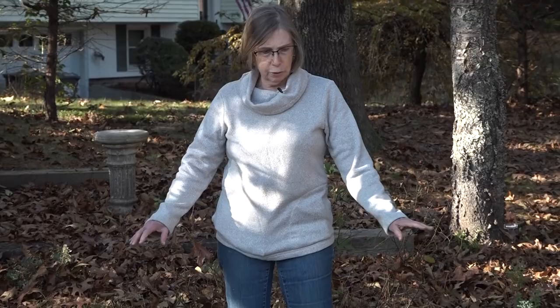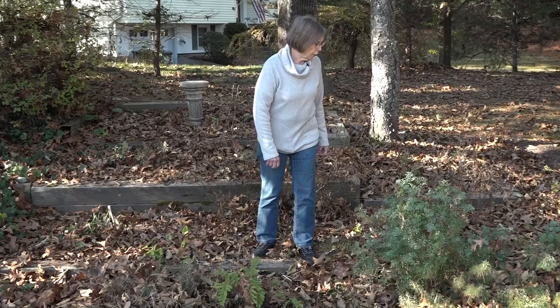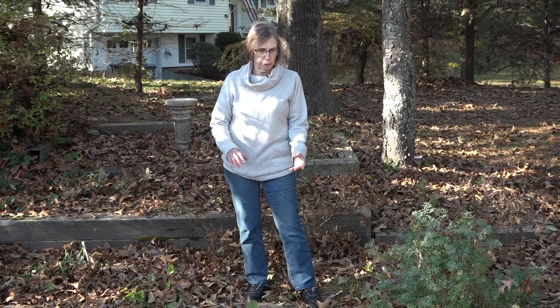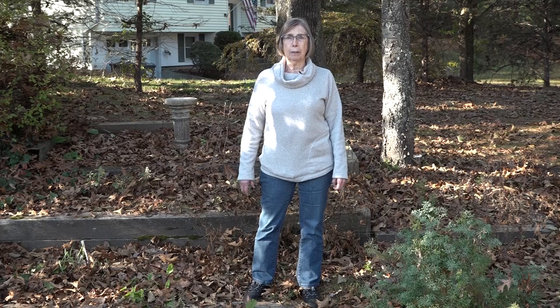I'm standing in the herb garden today and as you can see it's covered with oak leaves. Though they look a little messy, they will stay here for the winter because they provide really good mulch for my herbs underneath. Oak leaves are good in that they do not mat down like maple leaves do. So if you leave them on your flower beds they provide a nice mulch and the nutrients from them will go into the soil. I tend to leave them and then I'll be cleaning them up come spring. And I think we have a rabbit that just rolled through behind me.